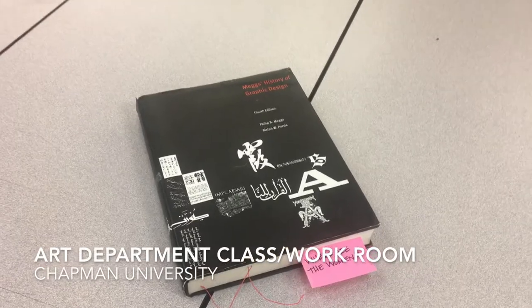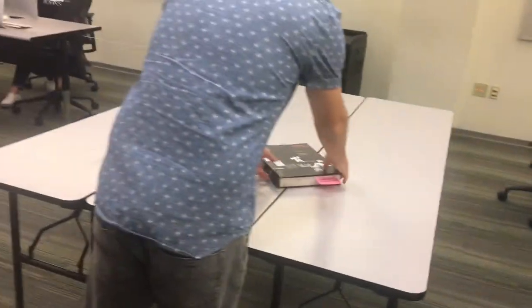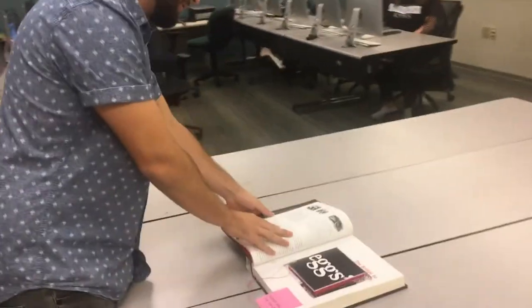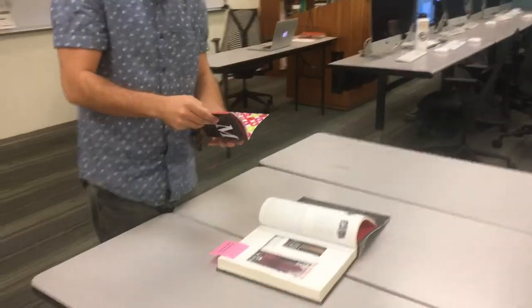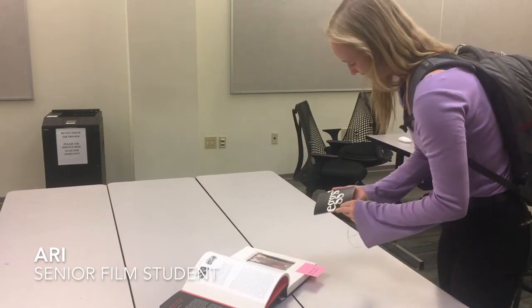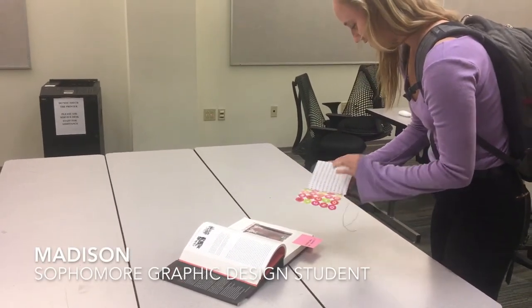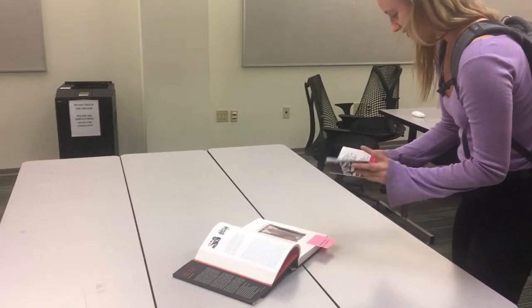The book was displayed in two locations at Chapman University: the Guggenheim Gallery and an art department workroom classroom. In the student workroom, the students were at first interested that someone had left their book. They investigated, saw the note, then opened to the correct page, finding the book within a book. Their interest was in the construction, the folds, and then the names. I purposely left the work artistically open to the viewer's interpretation, but underestimated the students' knowledge of design history.